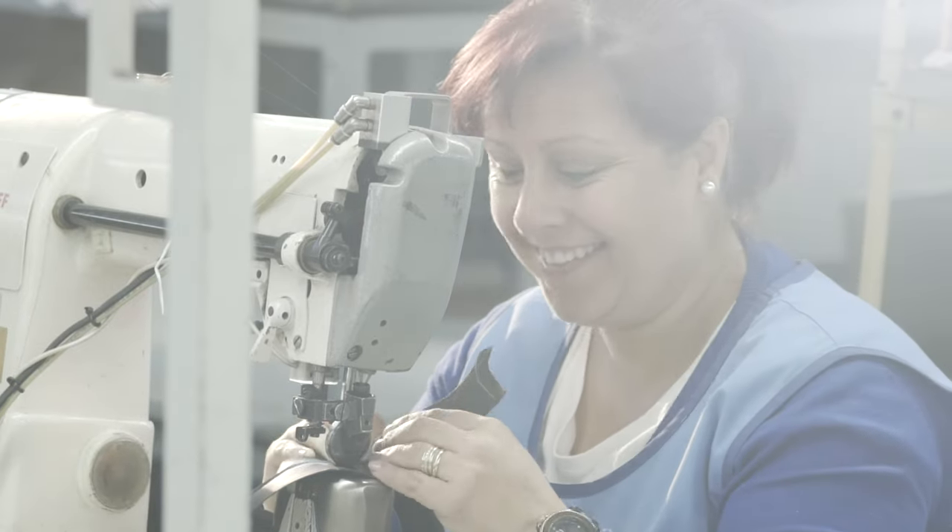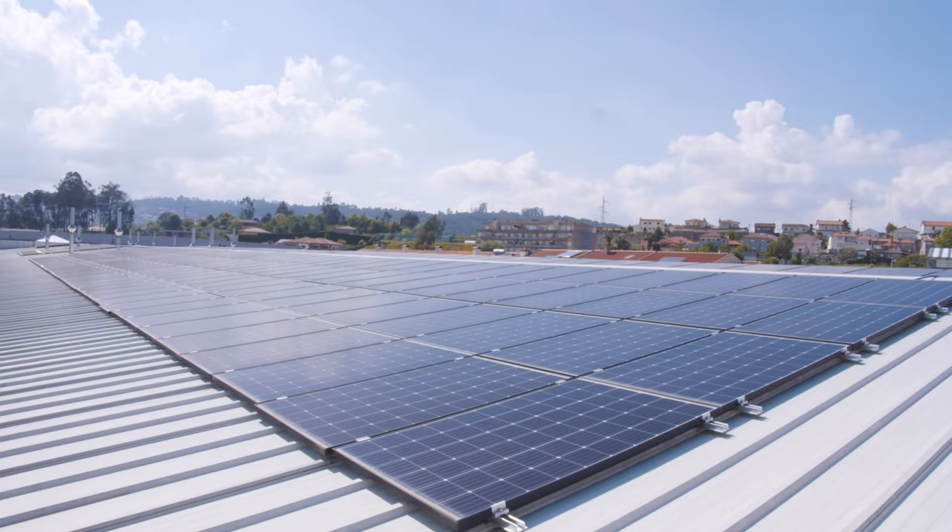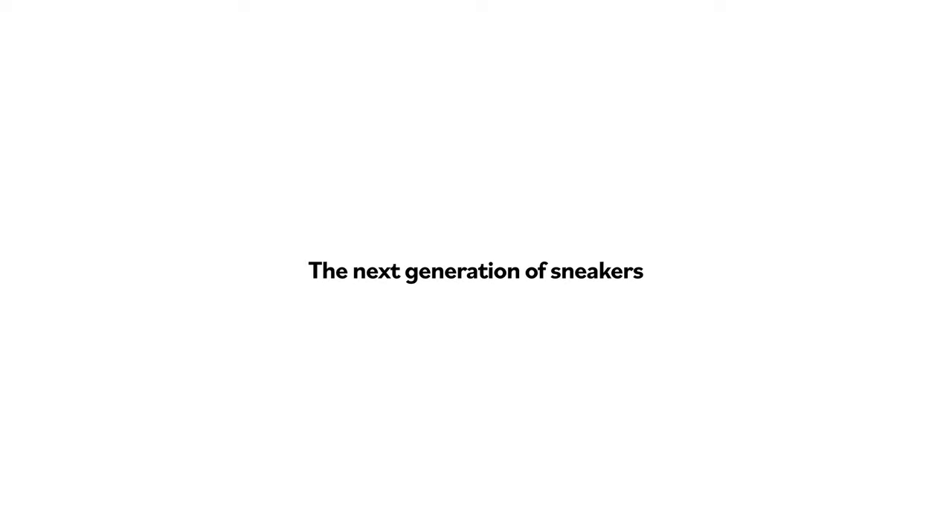Our shoes are responsibly made in Europe, powered by renewable energy in production. The next generation of sneakers is here — Allrounder, by New Movements.